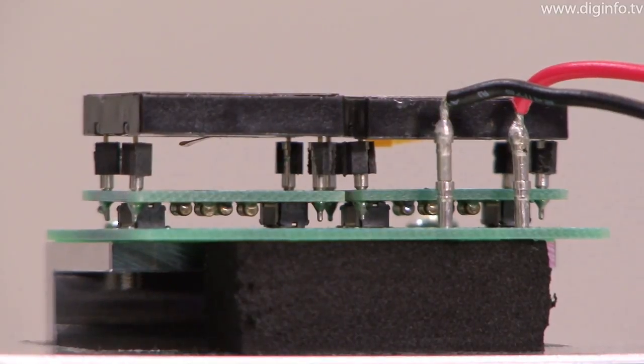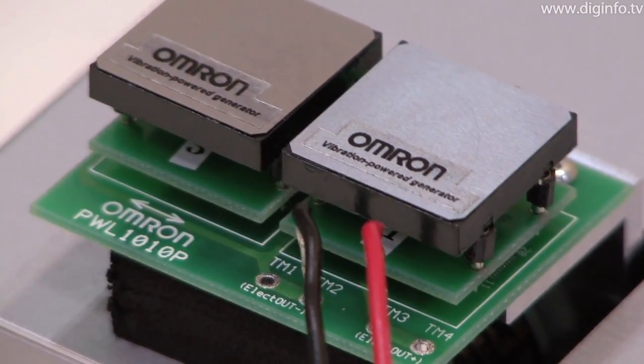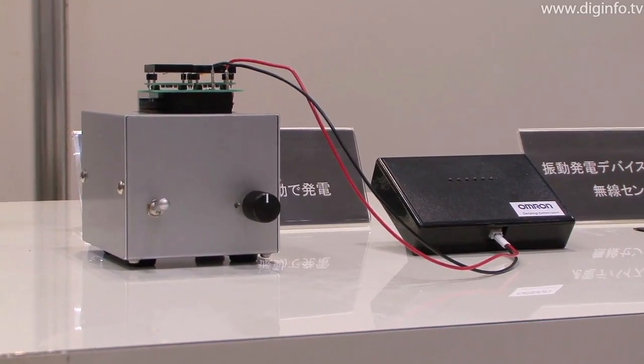This compact device weighs less than four grams, so it can be mounted on a board like ordinary components. One feature is that its structure prevents vibration from causing stress on the generating part, so the generating performance doesn't deteriorate even with continuous vibration.